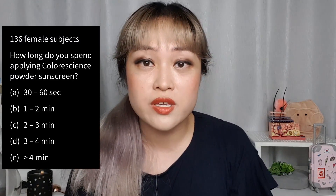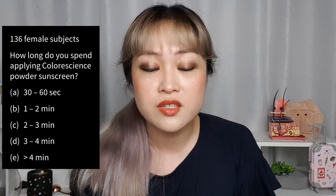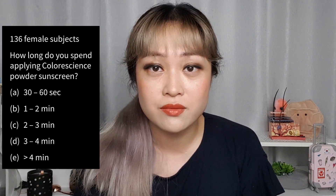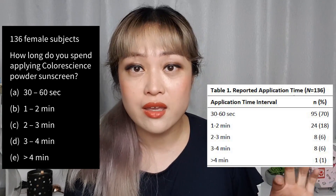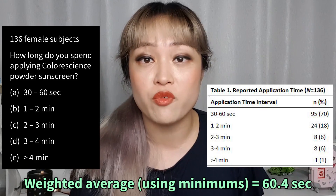Unfortunately, the data doesn't really convince me that SPF 50 is normally expected for their powder sunscreen. The main study working out how much powder consumers typically apply is in Attachment 2. They surveyed 136 customers on how long they typically apply their powder sunscreen for. It was a multiple-choice survey with five options: 30–60 seconds, 1–2 minutes, 2–3 minutes, 3–4 minutes, and greater than 4 minutes. They took the shortest time in each bracket, averaged it out, and got a minimum average application time of 60.4 seconds.